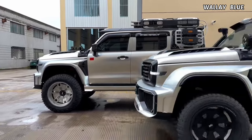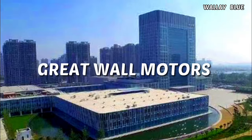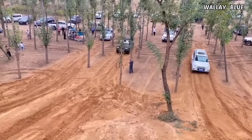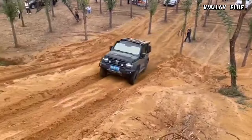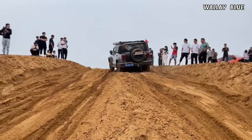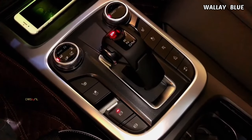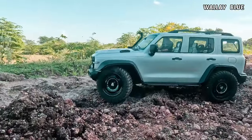Emerging from this dynamic sector is the Tank 300, the latest off-road marvel crafted by the Chinese car manufacturer Great Wall Motors. The GWM Tank 300 is meticulously designed for off-road enthusiasts, boasting not only impressive performance but also incorporating cutting-edge technology and safety features, ensuring its capability to conquer diverse terrains.